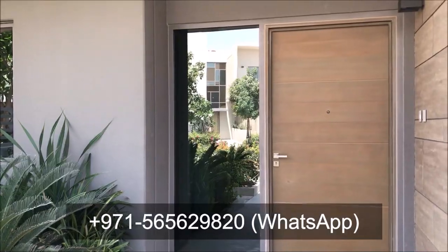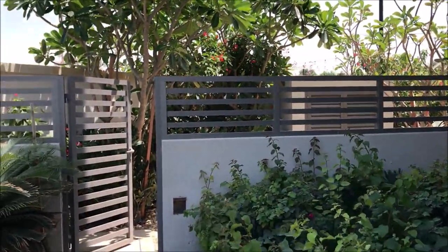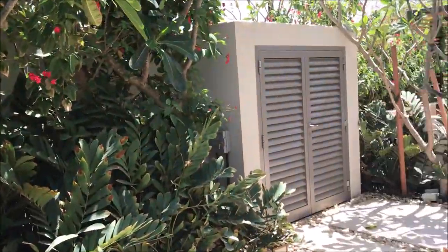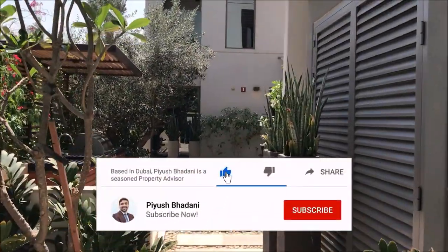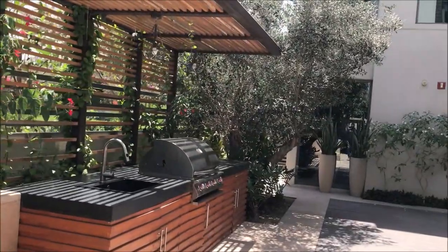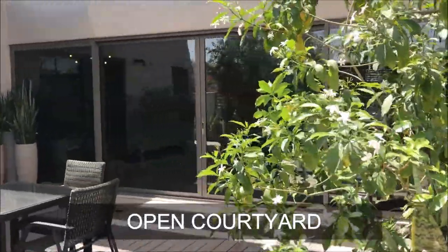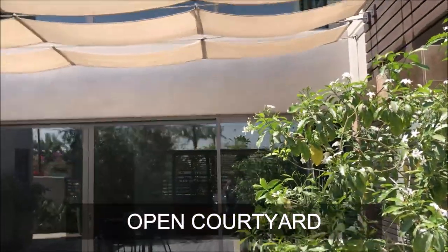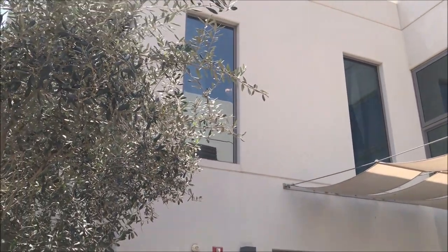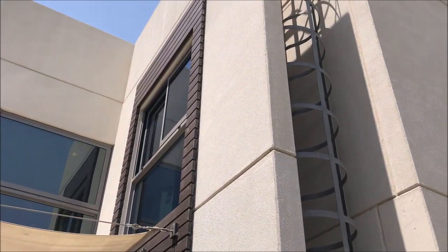Before I move into the villa, I would like to show you the courtyard first, which is a highlight of this particular villa. I am entering through the side gate — this is a side garden, and now the courtyard is in front of you. The best part of this villa, the highlight: the courtyard. You can see the building is in a U shape, and right in between you have the courtyard.